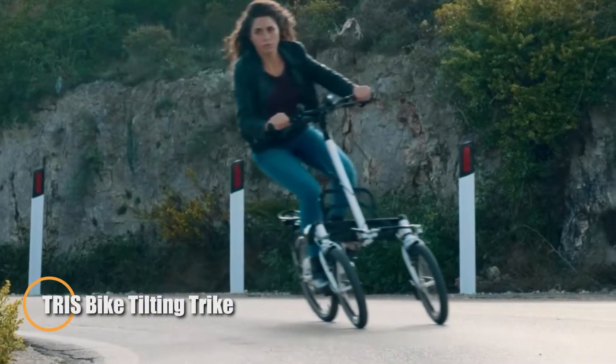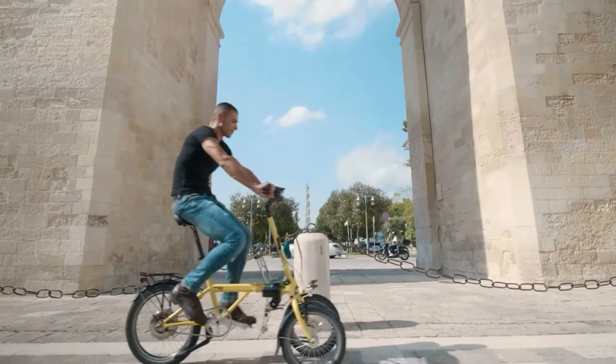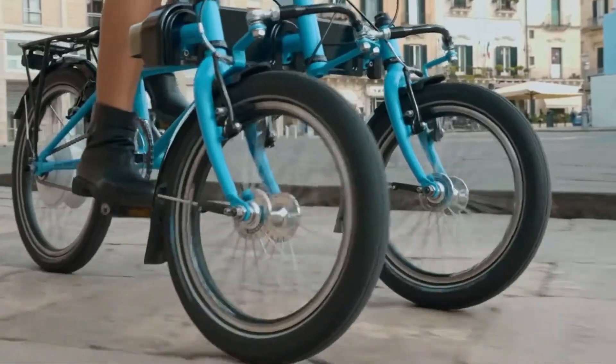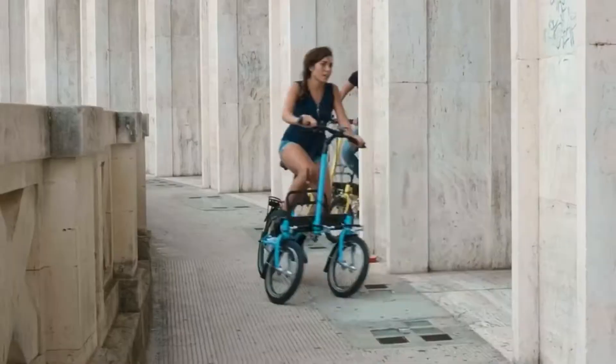The Trace Bike tilting trike takes electric commuting to the next level, blending exciting performance with a sleek, urban-friendly design. Perfect for riders seeking both stability and agility, this reverse trike features a unique tilting mechanism that allows you to effortlessly carve through corners.